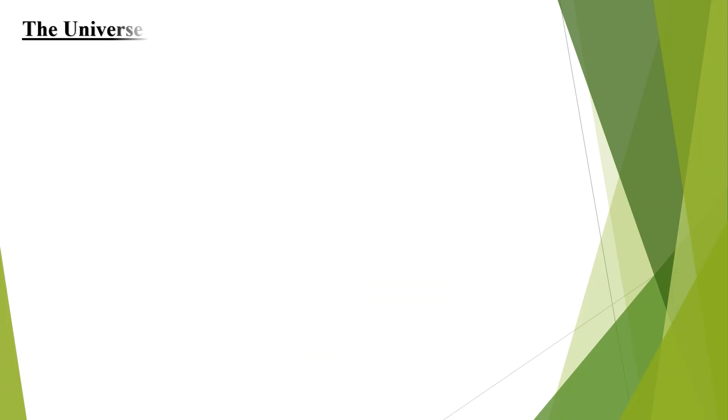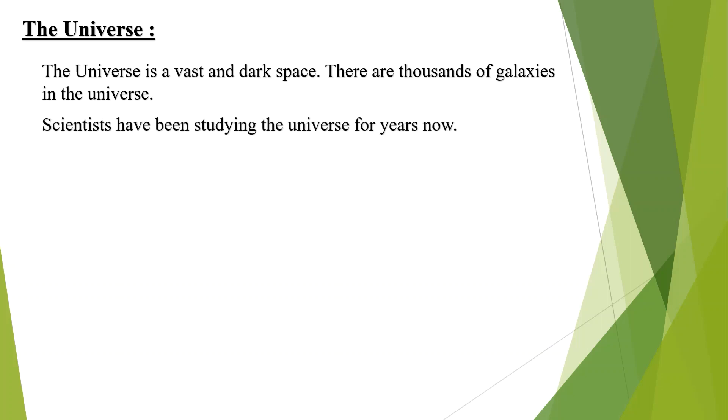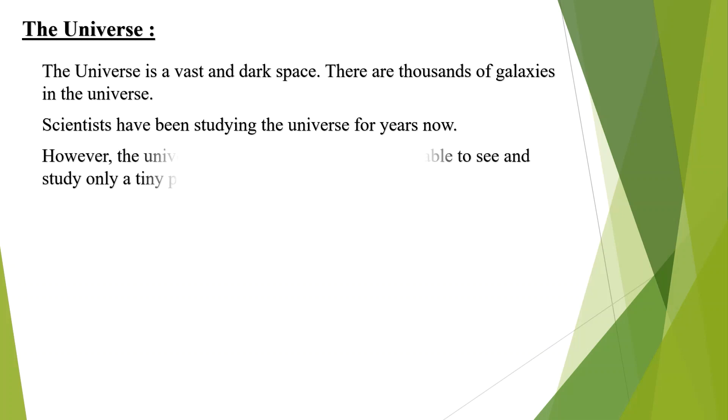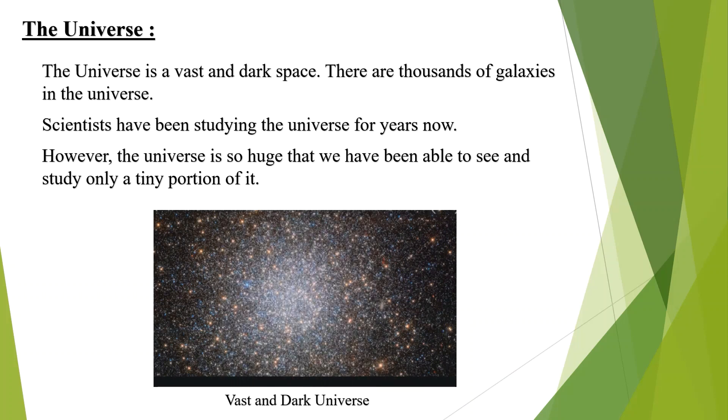The Universe is a vast and dark space. There are thousands of galaxies in the Universe. Scientists have been studying the Universe for years now. However, the Universe is so huge that we have been able to see and study only a tiny portion of it. See the diagram of the vast and dark Universe.